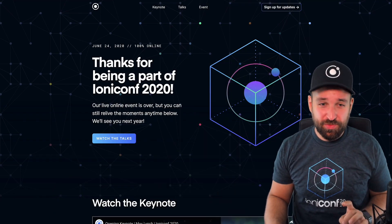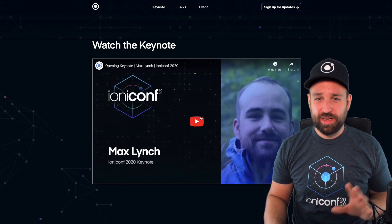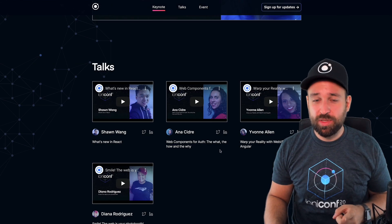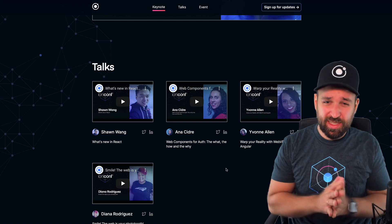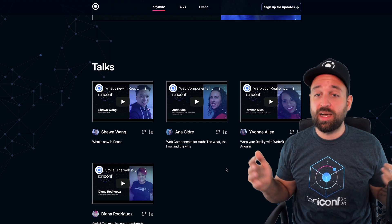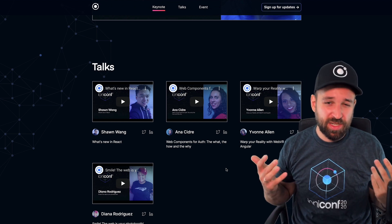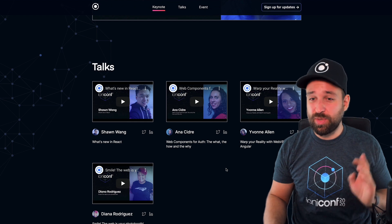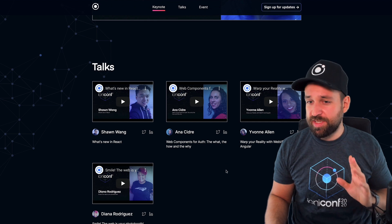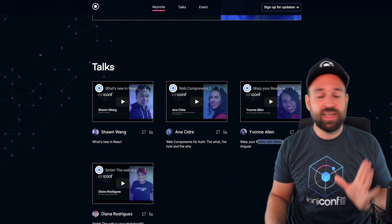Now let's get into the real announcements from the Ionic Conference. Right now there's only the keynote and a few talks available at the time of recording, but they will upload all the other talks. If you're interested in a quick summary, let me know in the comments. There were some really cool talks about testing, animations, performance, and virtual reality.